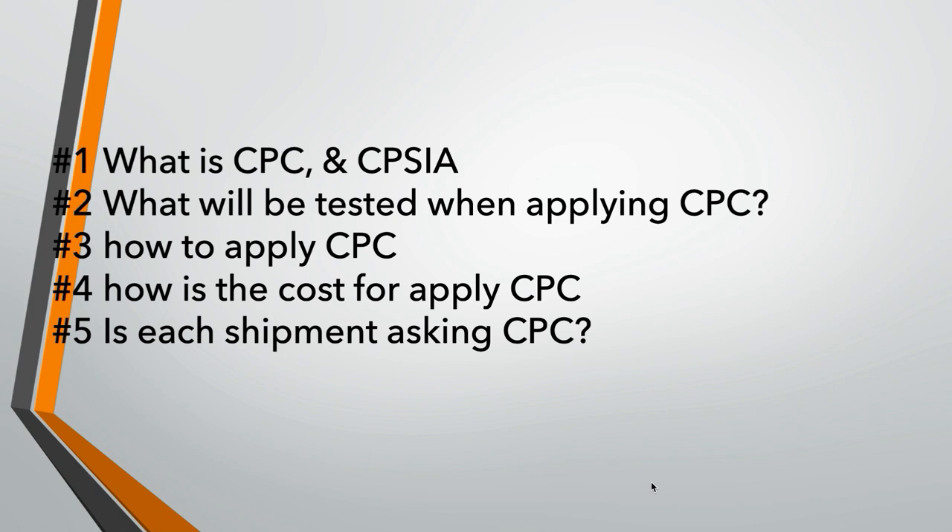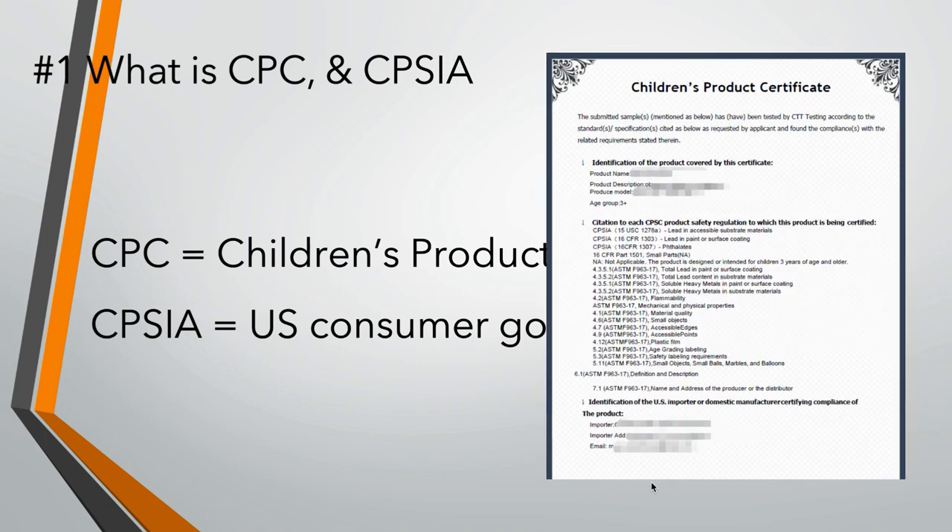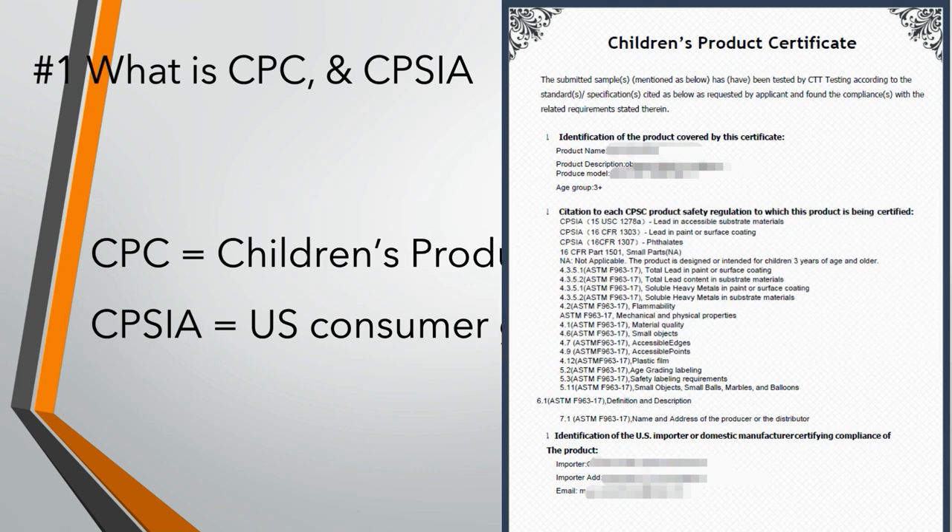Section 1: What is CPC and CPSIA? CPC, full name is Children's Product Certificate. This document certifies that your product met children's safety rules. CPSIA is a standard — a consumer goods testing standard — that specifies what materials need to be tested to meet the rules. So CPC is a certificate, and CPSIA is a testing standard.